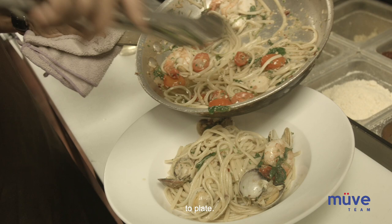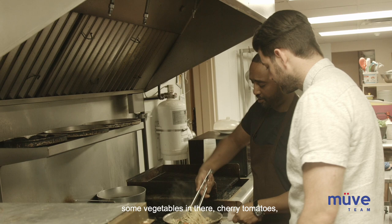So now we're ready to plate. We've got the tiger prawns, clams, and scallops cooked off, with some fresh vegetables — the cherry tomatoes and arugula and kale.